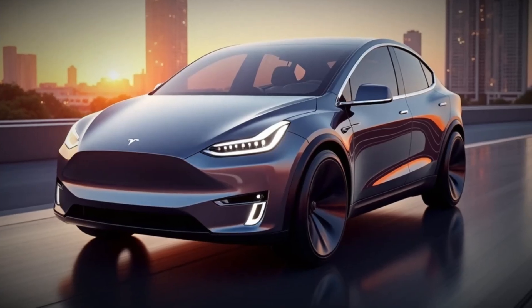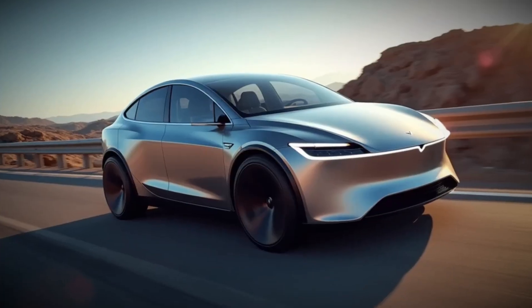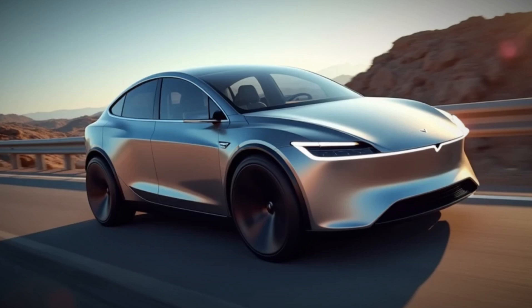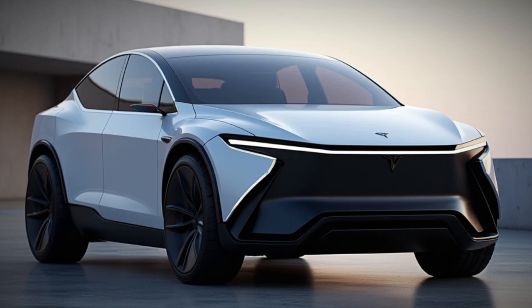The dual motor all-wheel drive system instantly adjusts to road conditions, ensuring maximum traction whether you're on a highway, in the rain, or even on light off-road terrain. Tesla has also fine-tuned the suspension, improving both comfort and handling, making every drive smoother and more enjoyable.